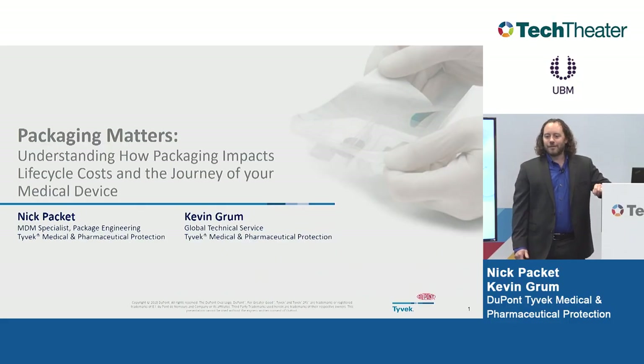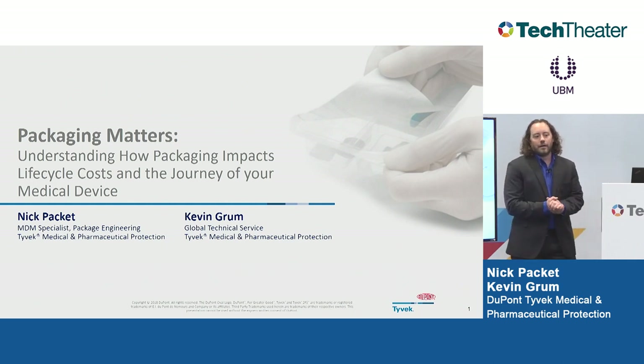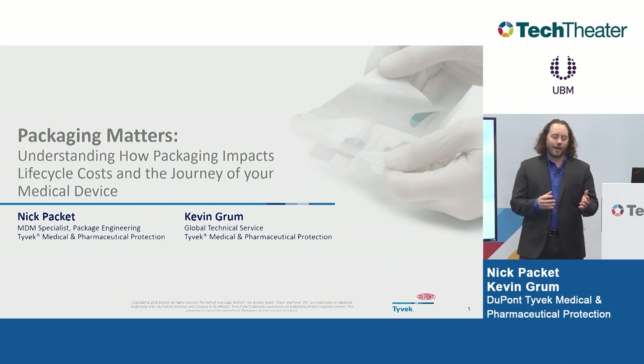Good afternoon, everyone. My name is Nick Packett. I'm a packaging engineer with the DuPont Tyvek medical packaging team. I joined DuPont about 18 months ago. Prior to that, I worked for Covidien, and I was the manager for the Boston Scientific Urology Division. I worked on a variety of different types of projects from new product development to sustaining engineering, CAPAs.